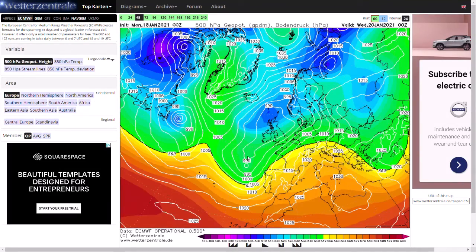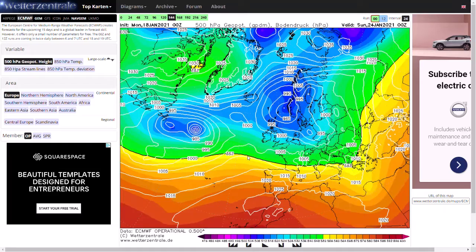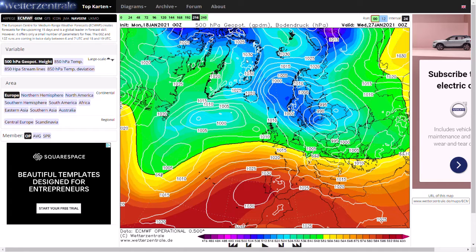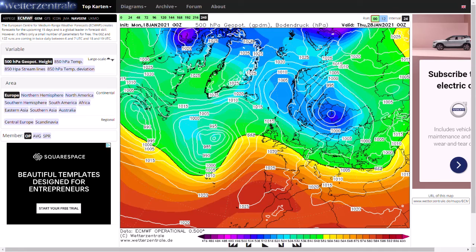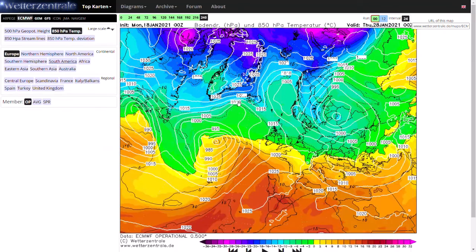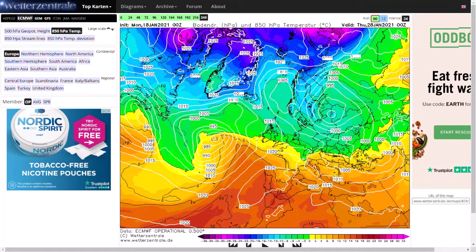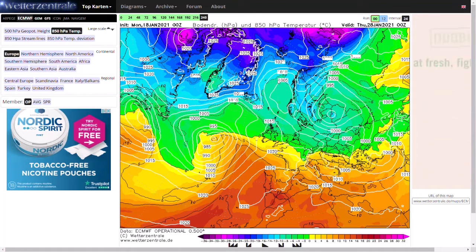Looking at the ECMWF — very similar pattern. As we head towards day 10, there's a quite mild southwesterly wind, but there are little pockets of blocking to our north. If that developed a little bit more, we could be pulling in colder air. There's quite a cold trough to our north and east — the north is just tapping into that cold air whereas the south is getting a mild southwesterly flow. If that changed ever so slightly, we'd be plunging ourselves into the freezer. There's still a lot of uncertainty, especially in the longer term.